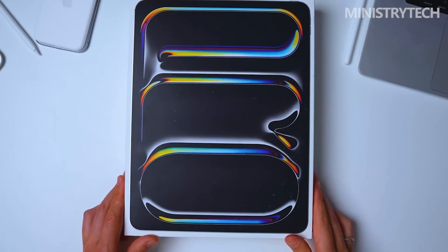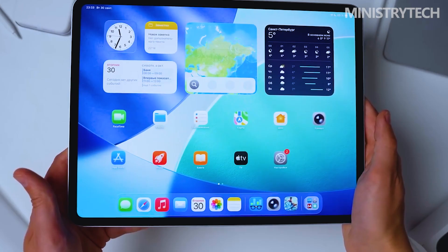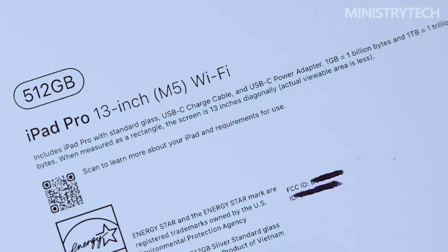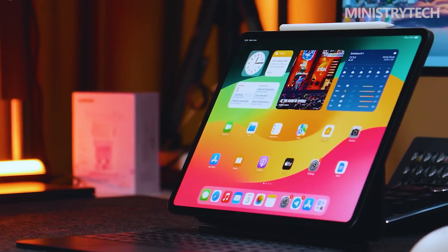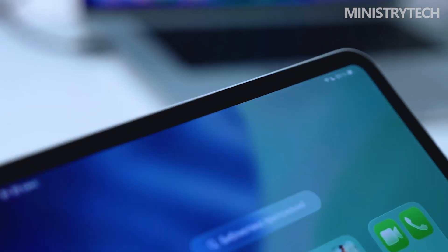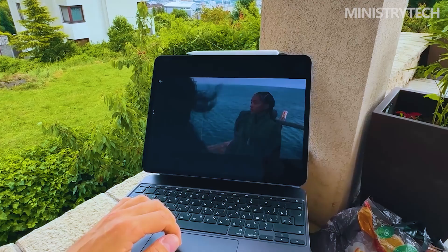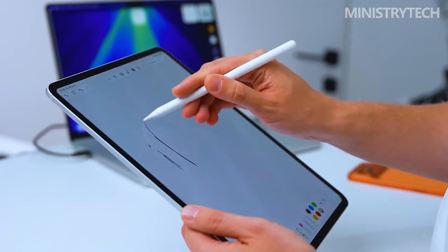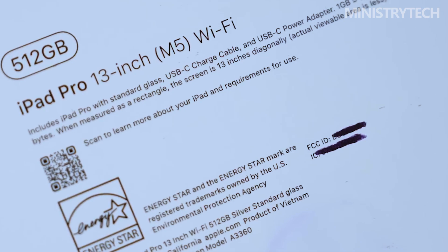Hey folks, the iPad Pro M5 marks another leap in Apple's ongoing pursuit of tablet perfection, building upon the already powerful foundation of the iPad Pro M4. At first glance, both models share nearly identical designs, dimensions and display characteristics, but beneath the surface, the M5 ushers in a series of meaningful upgrades that push the iPad Pro lineup further into laptop territory.